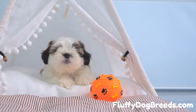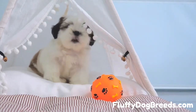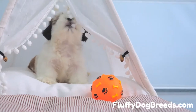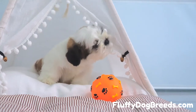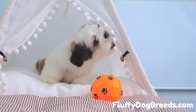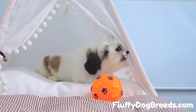Can Shih Tzus eat watermelon? The watermelon's bright red inner flesh is perfectly safe for a Shih Tzu to eat. However, you don't want to give your dog the hard green outer rind. Not only is the rind typically too dense and tough for tiny Shih Tzu teeth to safely chew on, but if swallowed, it could lead to stomach upset or even an internal obstruction. For best results, always separate the fruit from the rind before offering your Shih Tzu any watermelon as a treat.